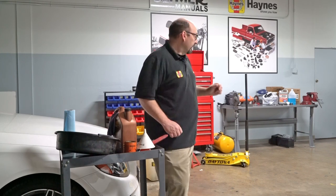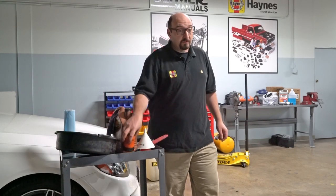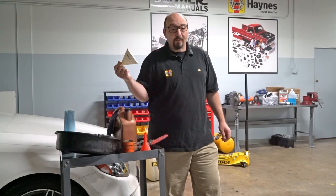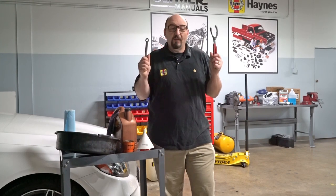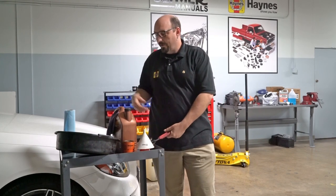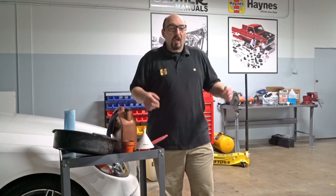Here's all you'll need: a jack and jack stands, oil, the filter, a funnel so you don't make a mess, a wrench for the drain plug, and one wrench for the oil filter. Then of course the drain pan to catch the old oil. That's it.